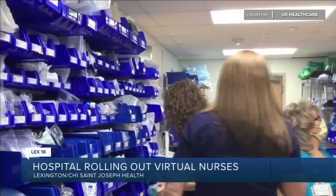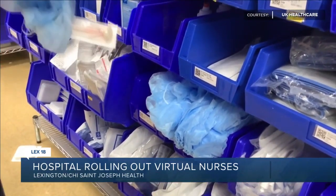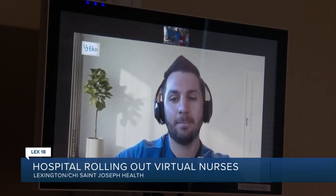Even as technology improves, the hospital says commitment to patient privacy remains the same. Virtual RNs always ask before joining a call.